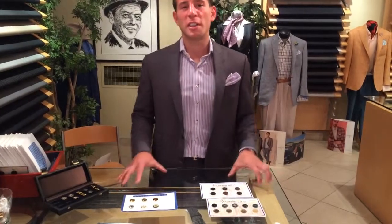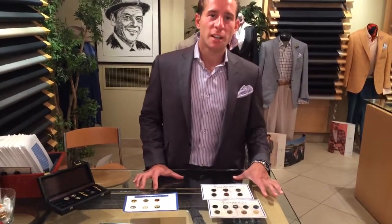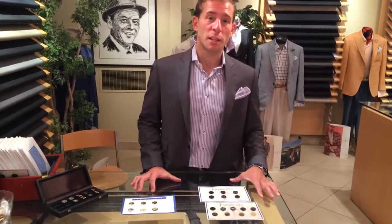This is Peter Roberti with AJ Style TV. Today we're going to talk about the difference between a blazer and a sport coat. And that one difference is going to be the buttons.